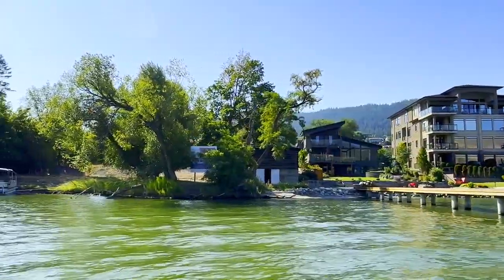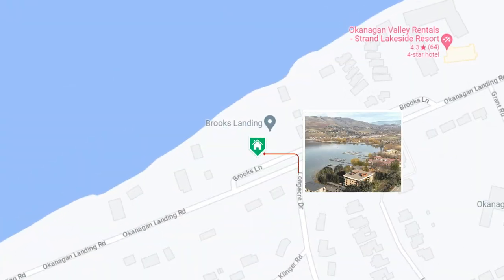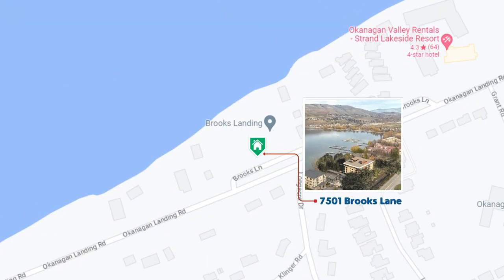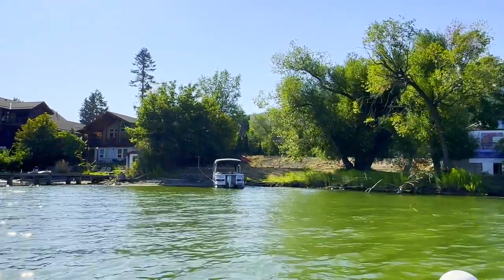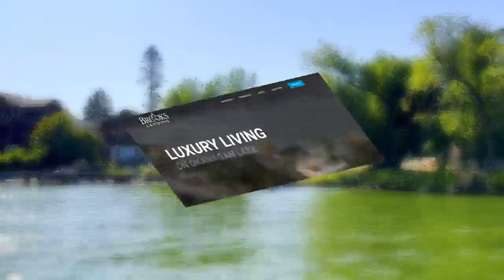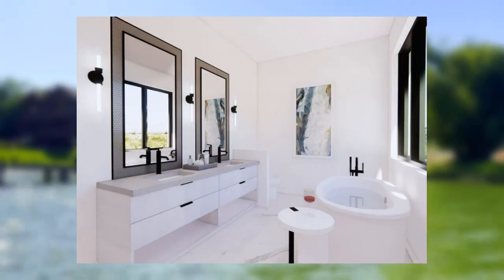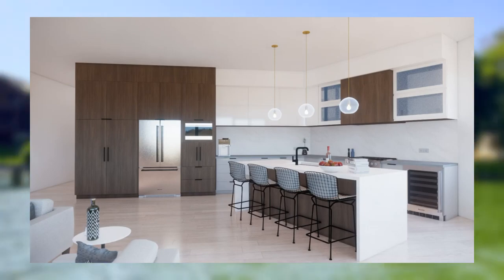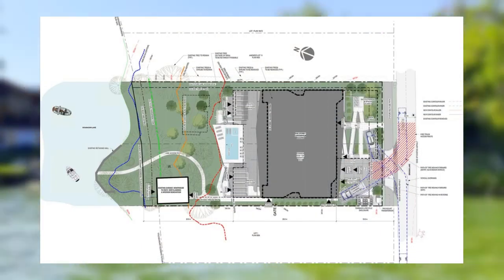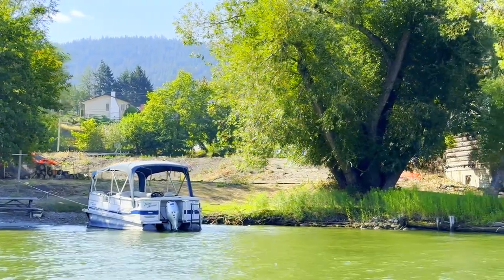This vacant land here is going to be the future site of Brooks Landing on Brooks Lane in Okanagan Landing. There will be 17 apartment-style units with 142 feet of lakefront, available in a number of different sizes and floor plans. If you'd like more information on that, give me a shout.